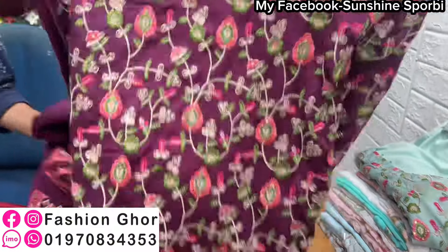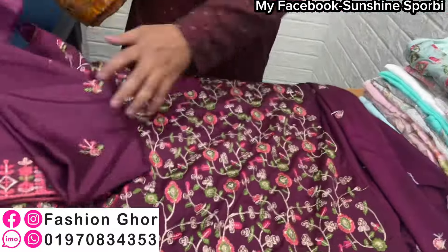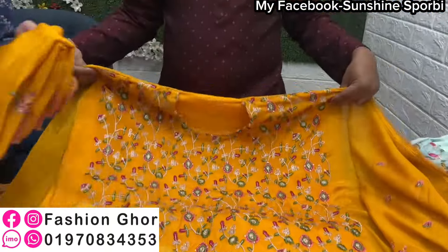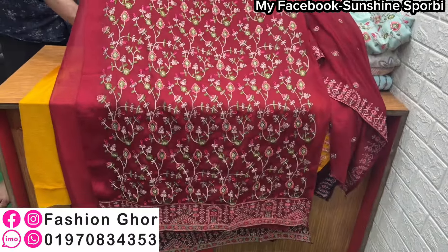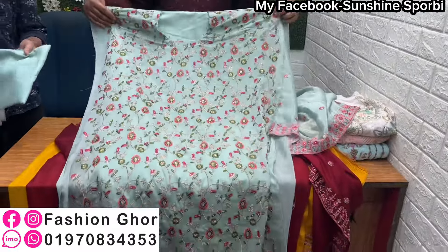This is also a very pretty color. Same color, next color — the maroon color is too much gorgeous. Either one of these are perfect. Now the sell price is the same range. The last color — paste color — is very nice.